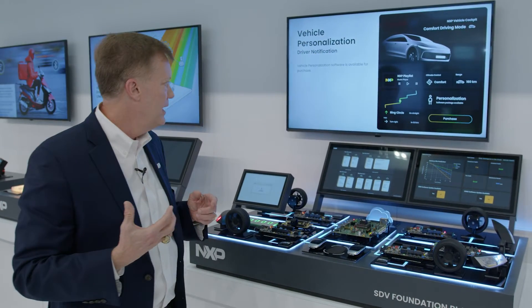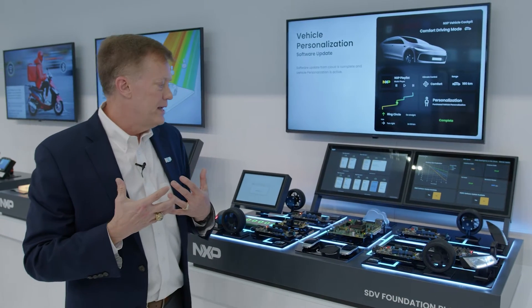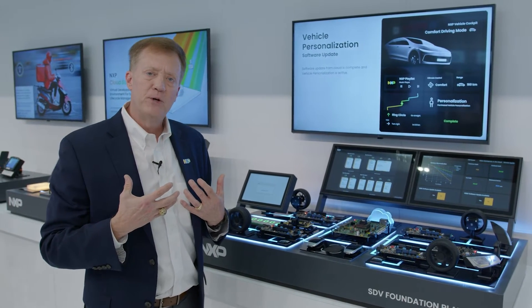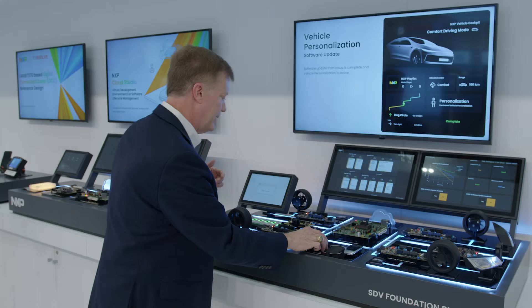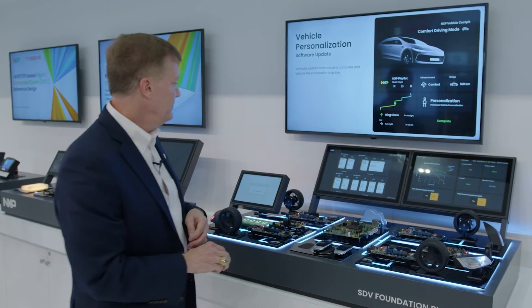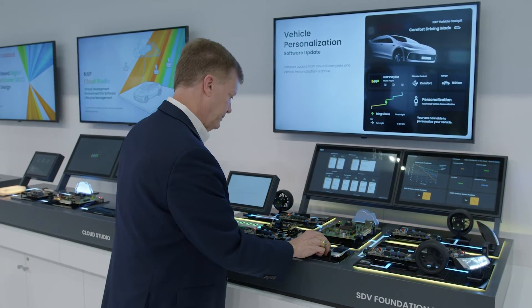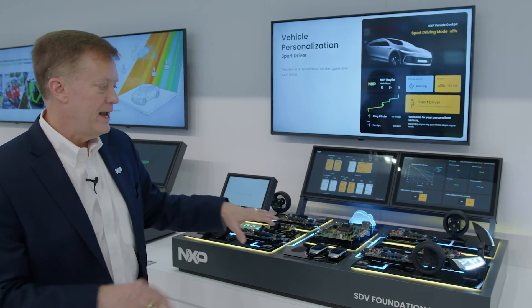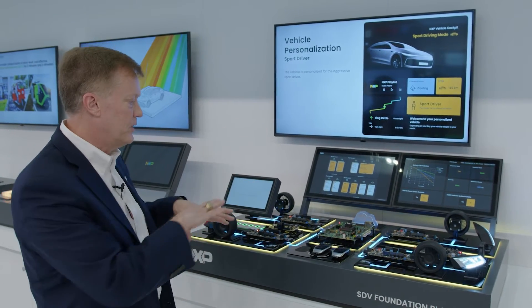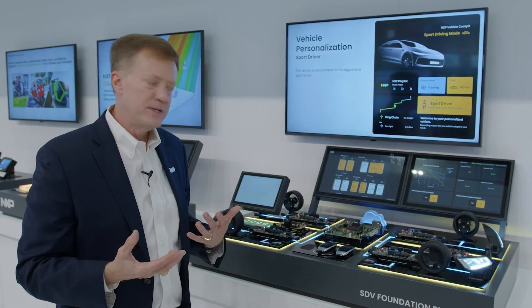When I talk about personalization, this means what can I do in a software-defined vehicle? One of the examples is I want to go deep within this vehicle and update the capabilities. I could select a specific driver. This is driver one — this is the sport driver. It totally adapts. You can see inside the chip all of the processing that is adapted.